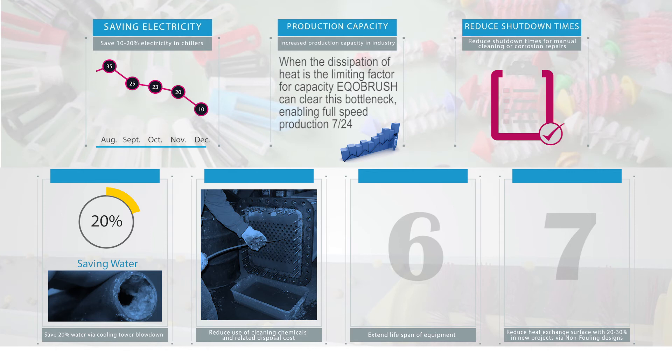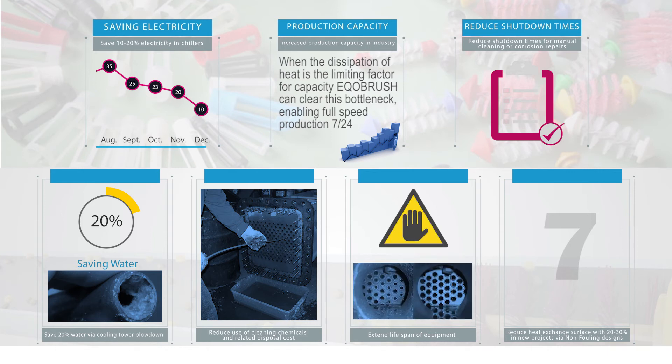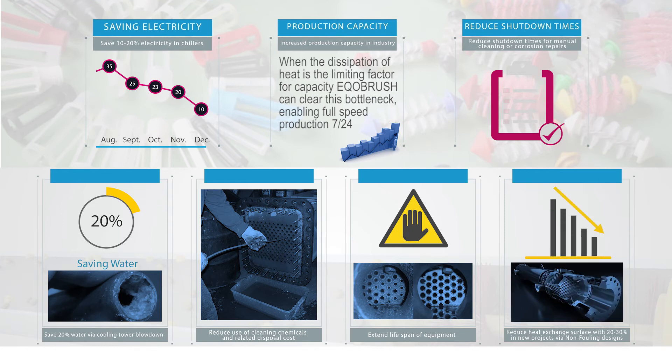Reduce use of cleaning chemicals and related disposal costs. Extend the lifespan of equipment. Reduce heat exchange surface by 20 to 30% in new projects via non-fouling designs.